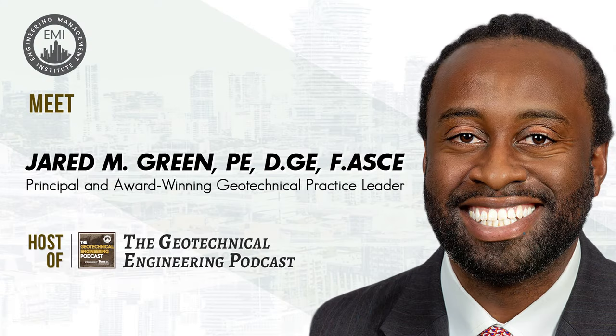We're also going to spend time talking about working platforms — what they are, how they're constructed, how they're designed, and some of the available resources for those that want to incorporate these into their projects. We'll also talk about what working platforms mean for those in the field and for those that are designing. I'm your host, Jared Green, and I'm excited to bring you another episode of the Geotechnical Engineering Podcast.